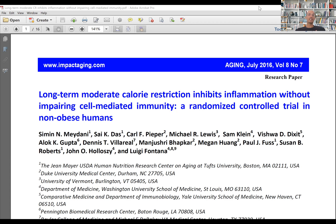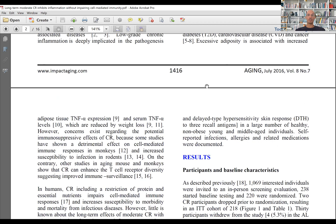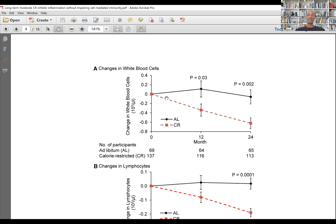When we performed the CALERIE trial — two years of moderate calorie restriction, 12% calorie restriction, which resulted in an 8% weight loss — as published in Aging Cell, the people on CR are shown in red, and these are the controls.